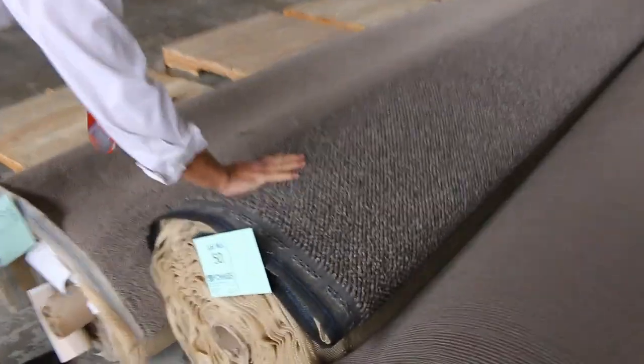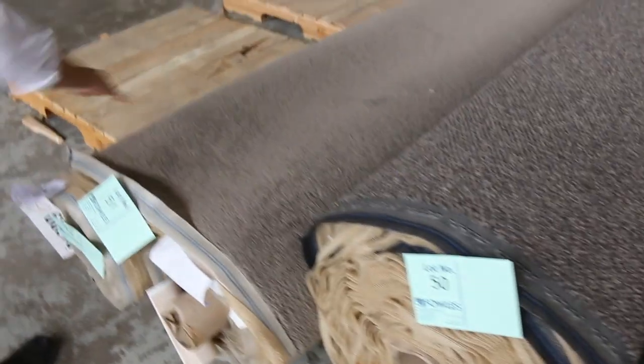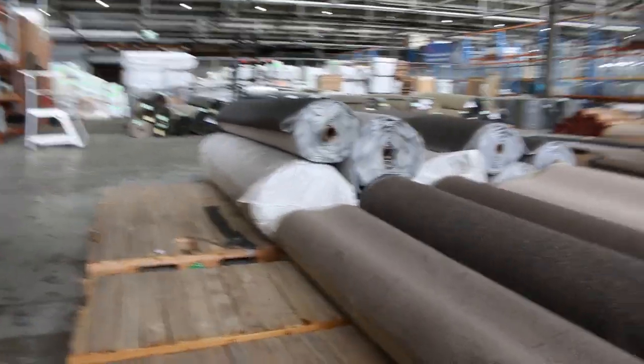All the way through there's some nice other bits and pieces — a brown loop pile in a nylon. And on the end there, lots 51 and 52 are nice ones. They're a thick solution dyed nylon out of Victoria Cup. Beautiful carpet there.